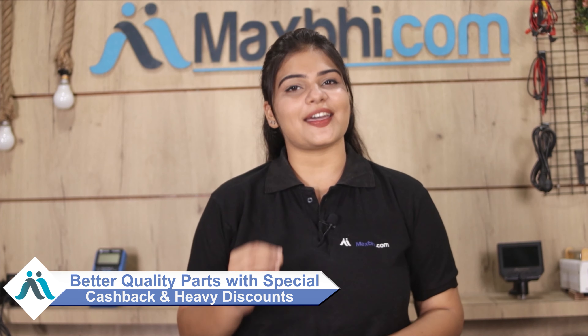MaxBee.com has delivered phone parts to over one million happy customers, and it's growing daily. So don't wait, just order it. We also offer special cashback and heavy discounts on better quality parts for your phone.